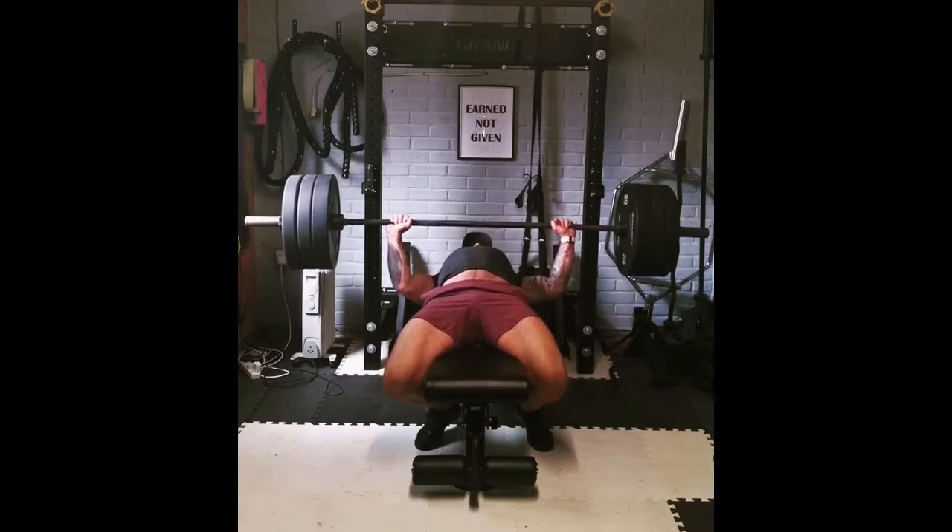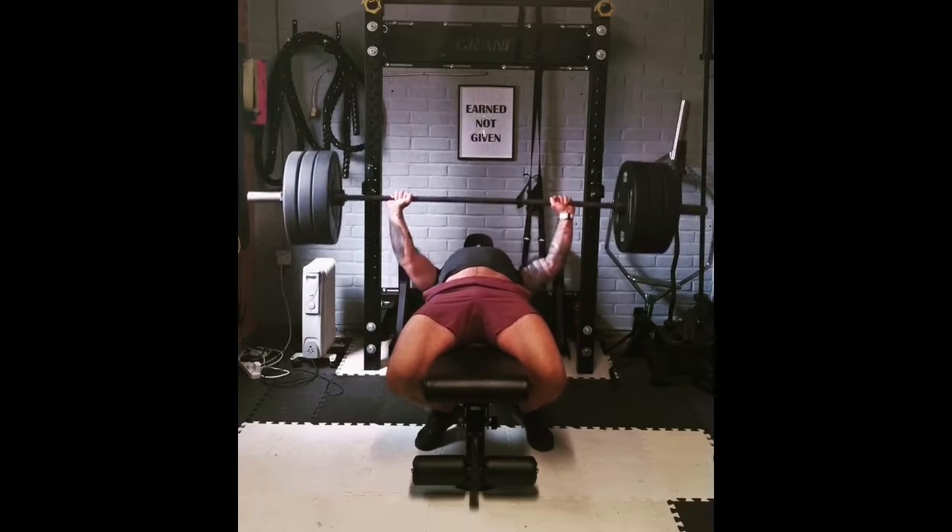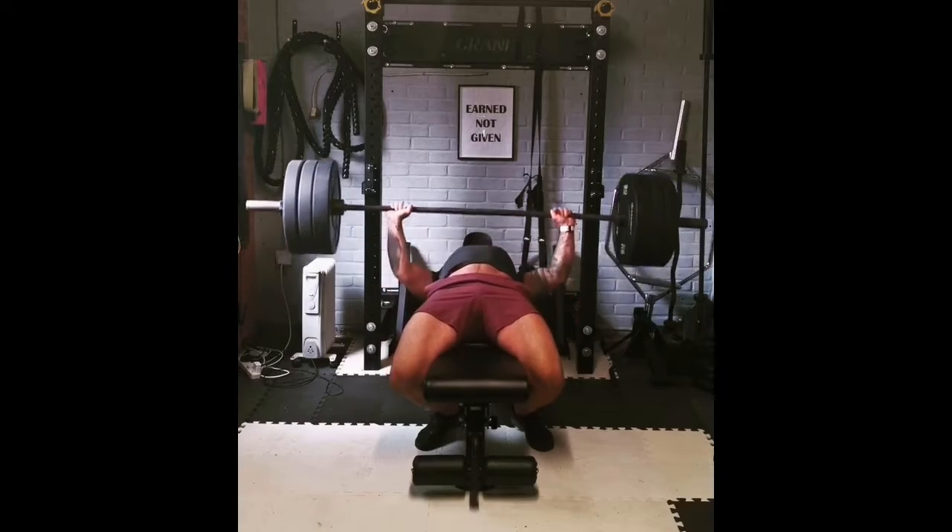Let's start with our front delts. These are involved in any kind of horizontal pressing — bench pressing, incline pressing, machine pressing — any kind of press is going to give your front delts a fairly decent stimulus. And who out there skips chest day? Absolutely no one. So for the most part, front delts are actually quite well developed in most guys.